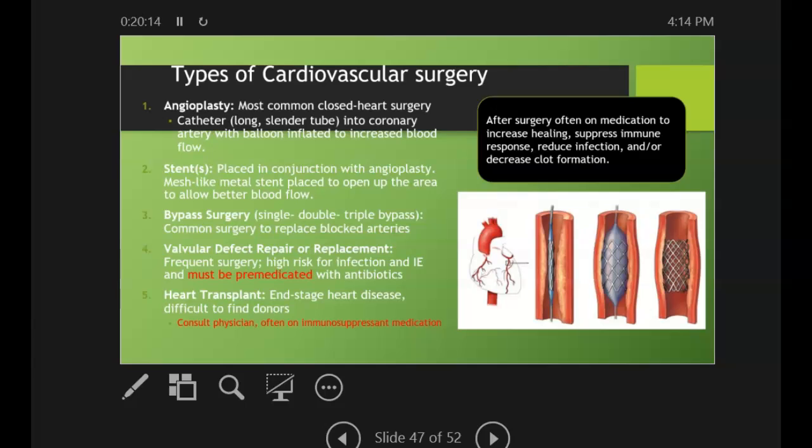A major concern for a heart transplant patient is infection and, of course, transplant rejection. If you're seeing someone who has recently gone through this, they are at a much higher risk for infection. Before care, consultation with the patient's cardiologist is highly recommended to determine if additional premedication is indicated. However, most transplant patients are already on long-term preventive antibiotic therapy to control systemic bacteremias, so they probably don't need an additional antibiotic.